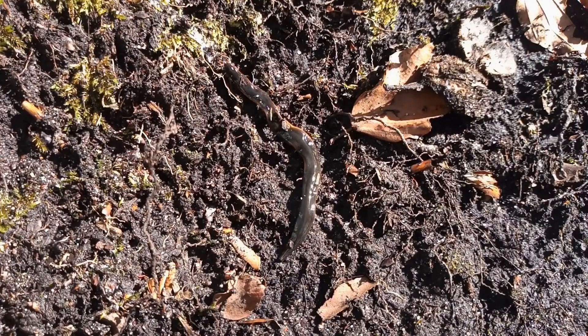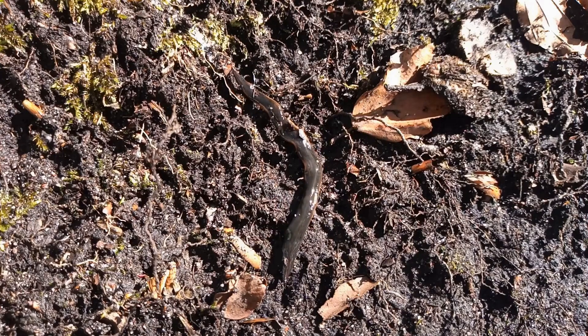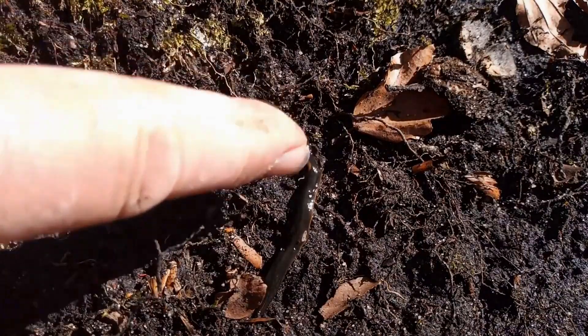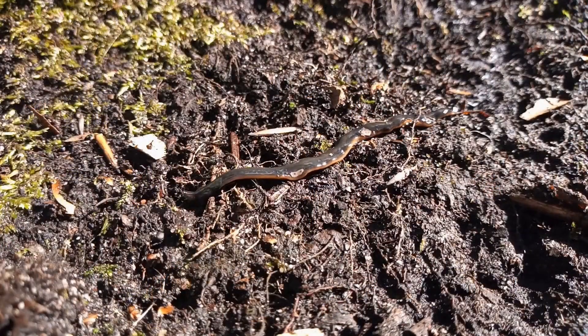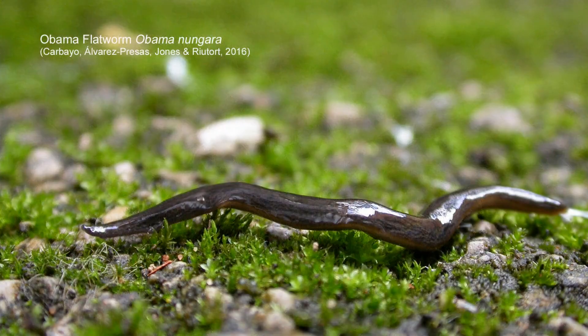I've found many new species for the county over the years, myself and Dillister, and I'm still continuing to find them - subsequent second records and follow-up records. In front of me now is a follow-up record, two years after I found the first one for Nottinghamshire in 2021. Both records have come from the same location, which is a workshop garden centre. There's no need to condemn a particular garden centre and I won't name it, because this species - the Obama flatworm - is very likely at every garden centre in Nottinghamshire anyway. This is a non-native flatworm, one of numerous ones we now have in the county.